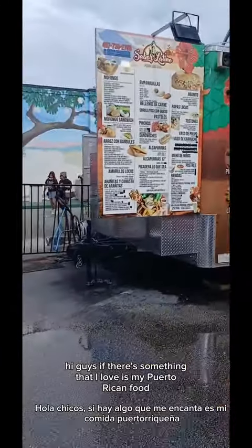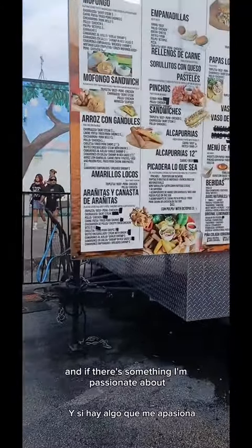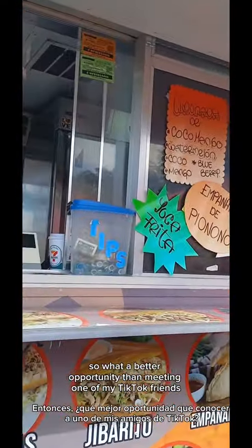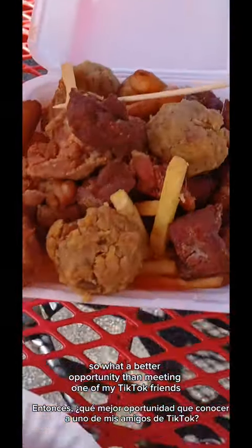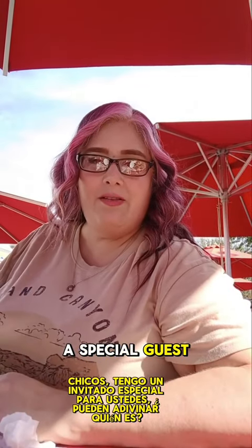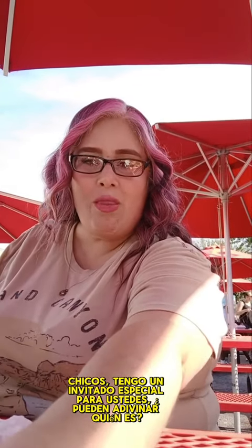Hi guys, if there's something that I love, it's my Puerto Rican food. And if there's something I'm passionate about, it's getting everyone who hasn't tried Puerto Rican food to try it. So what a better opportunity than meeting one of my TikTok friends — I have a special guest for you guys. Can you guess who it is?